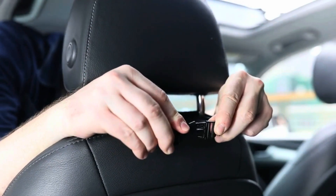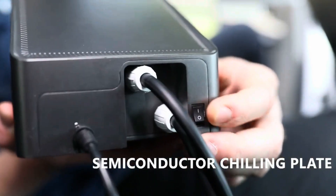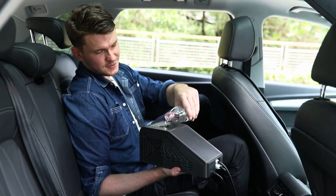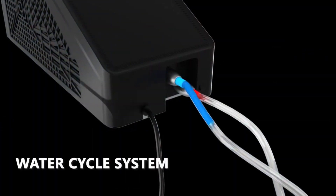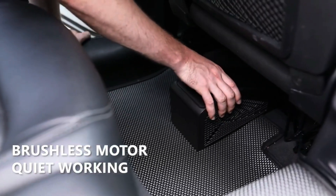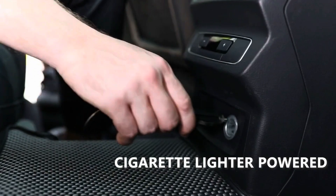These cooling pads are super cool — pun intended. In just 30 seconds, your seats go from hot to pleasantly cool. They do this by using a mix of water and something called a Peltier cooler, which is also used in smartphone cooling systems. There's a tank that holds 400 milliliters of water, and a special pump pushes the water around, getting its power from your car's cigarette lighter.